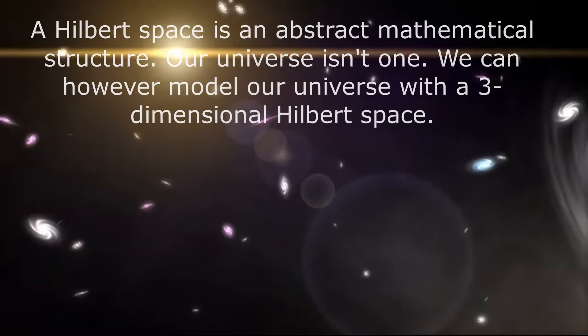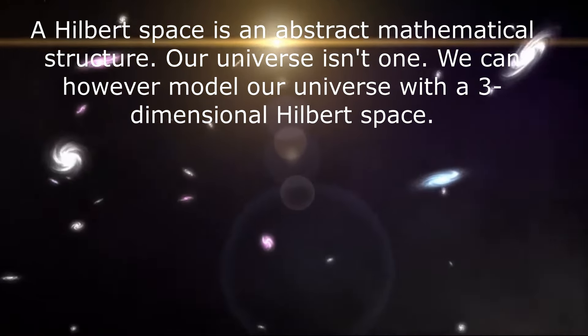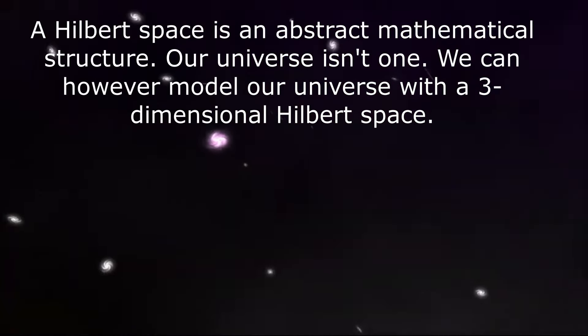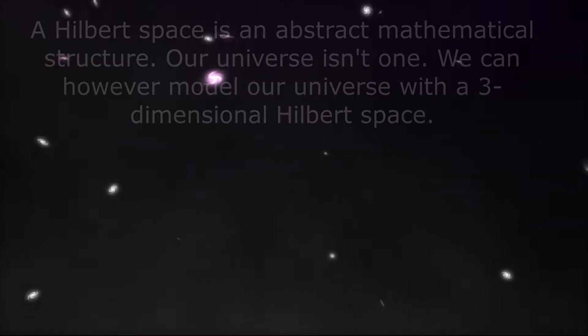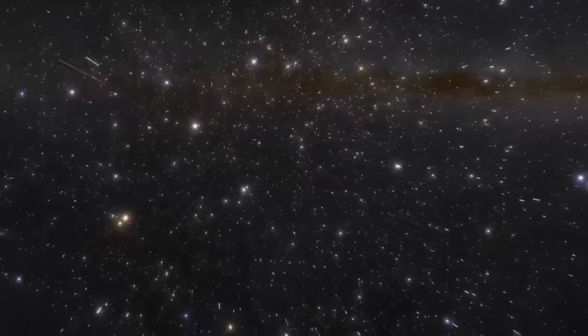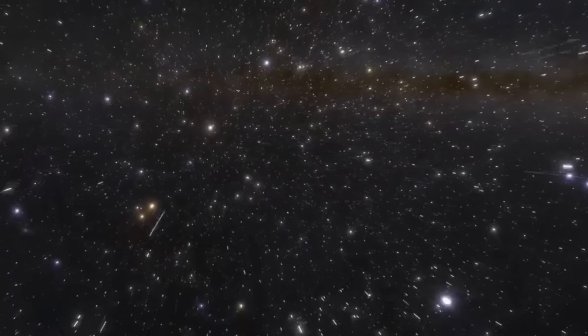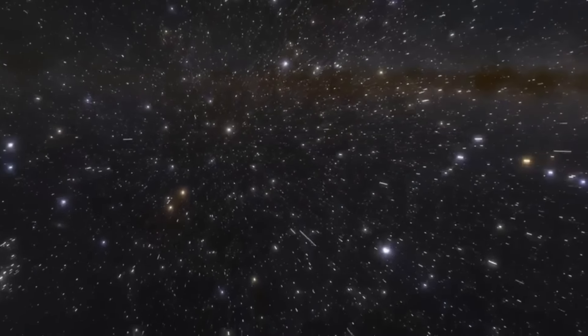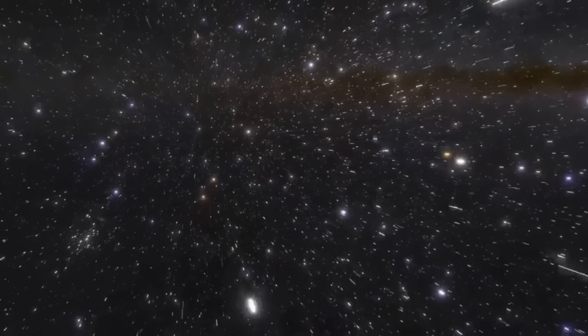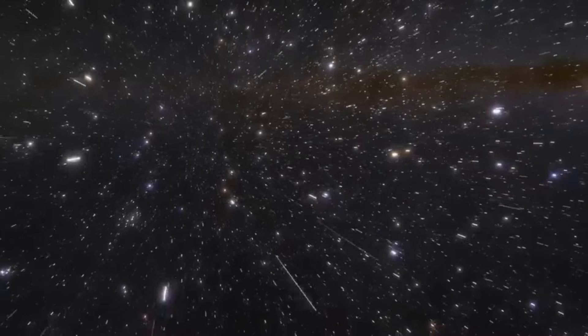A Hilbert's space is a mathematical concept covering the extra-dimensional use of Euclidean space — that is, a space with more than three dimensions. Named after David Hilbert, the Hilbert space uses the mathematics of two and three dimensions to describe what happens in greater than three dimensions. Vector algebra and calculus are methods normally used in the two-dimensional Euclidean plane and three-dimensional space; in Hilbert spaces, these methods can be used with any finite or infinite number of dimensions.